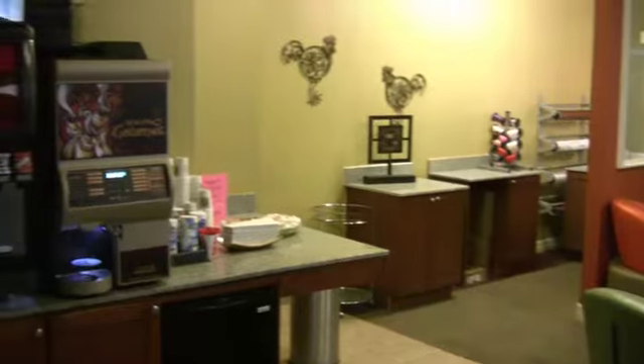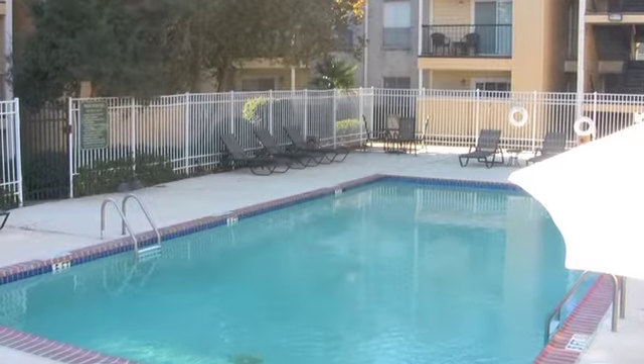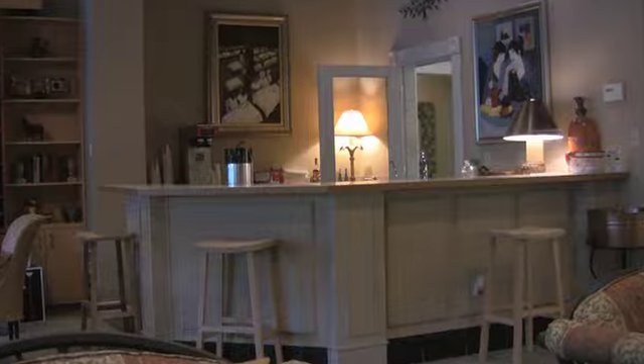Additional amenities include a 24-hour cyber cafe, soda fountain, and a wonderful management and maintenance team that is on call 24 hours a day.